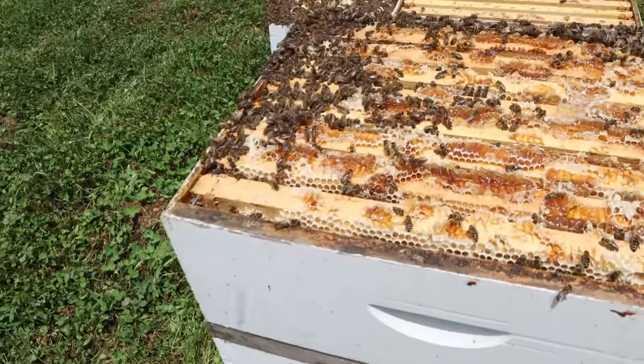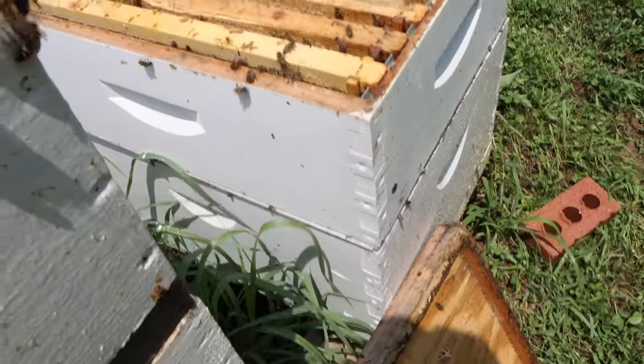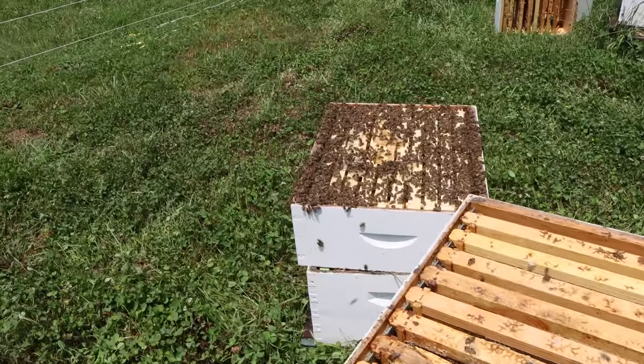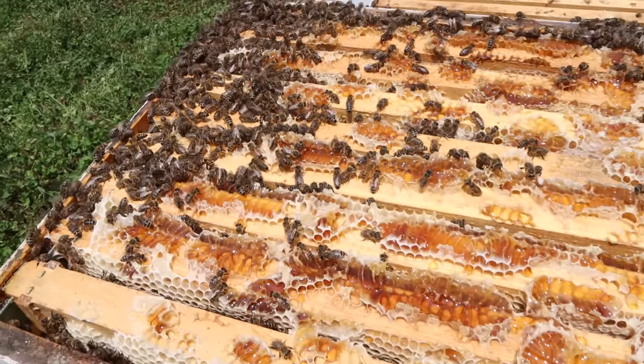We're going to get these things lightened up so we can move them. Everybody will be a single-story colony with an excluder and an empty super on top. We'll put all these honey supers on skateboards, come back in a few days and get them, and then these bees will be ready to move.